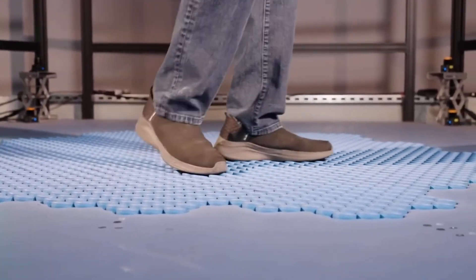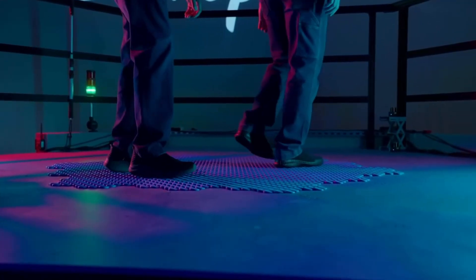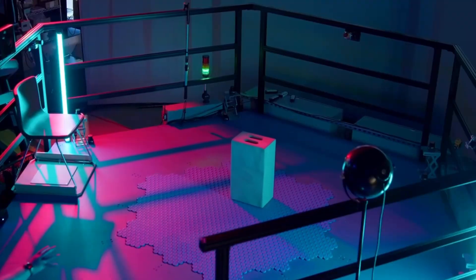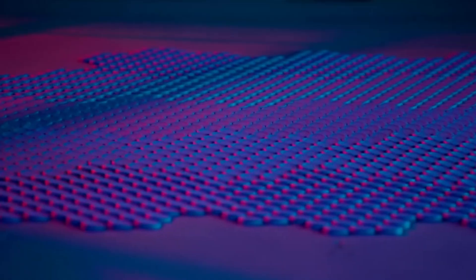Built for virtual reality, live performances, theme parks, and shared interactive spaces, the Holatile Floor allows multiple people to explore together safely and intuitively. By merging advanced engineering with effortless usability, it redefines movement in digital worlds and live experiences, turning every step into an immersive journey of magic and storytelling.